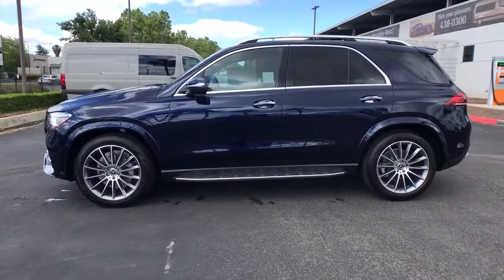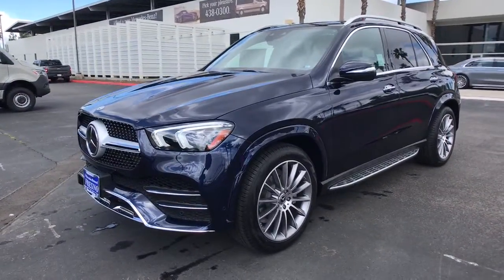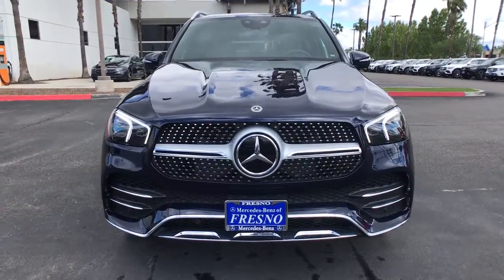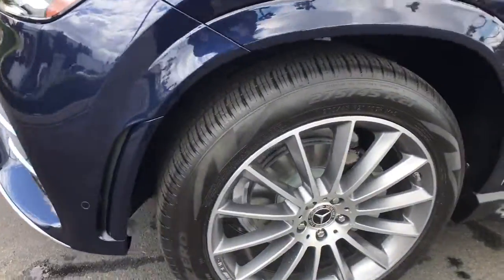The following are some of this vehicle's highlighted options: keyless entry, sunroof/moonroof, navigation system, power liftgate, fog lamps, electronic stability control, seat memory, universal garage door opener, trip computer, bucket seats.